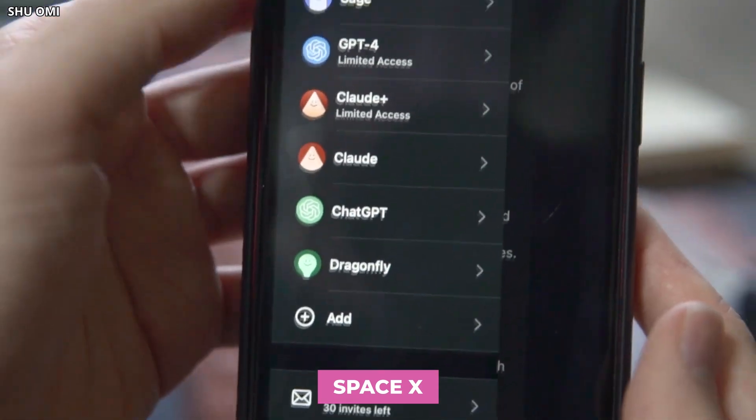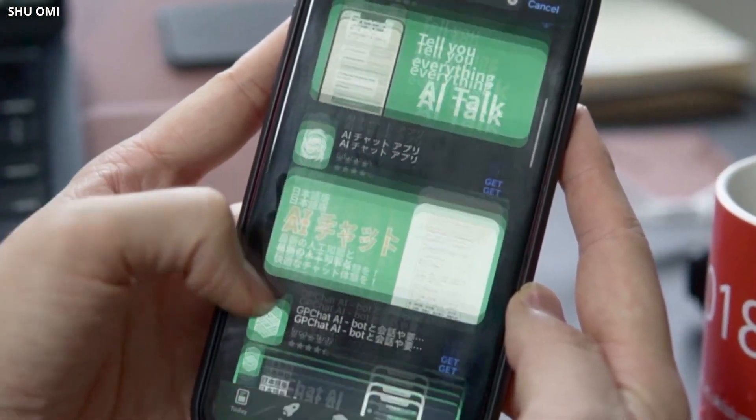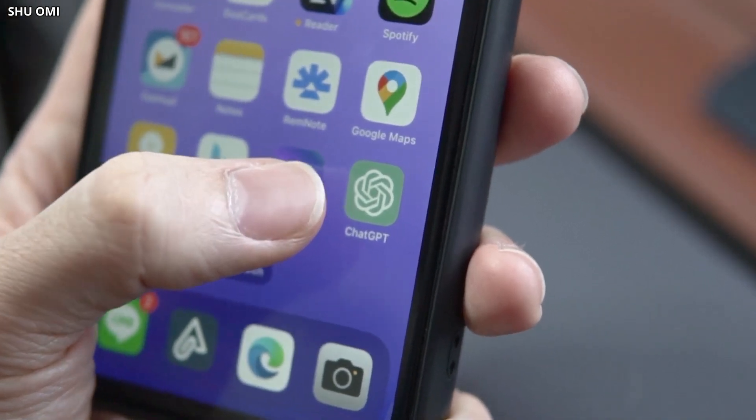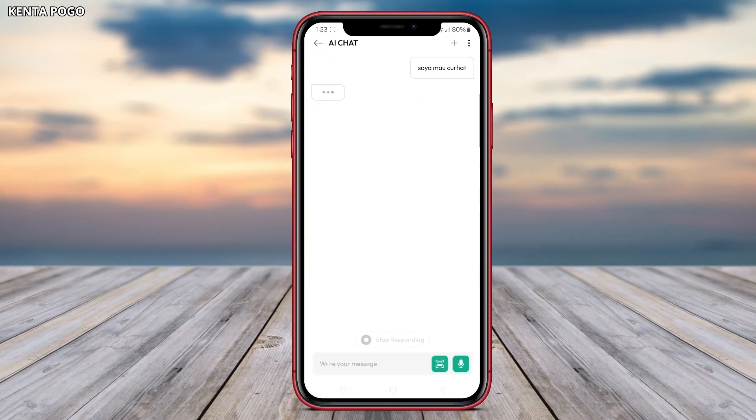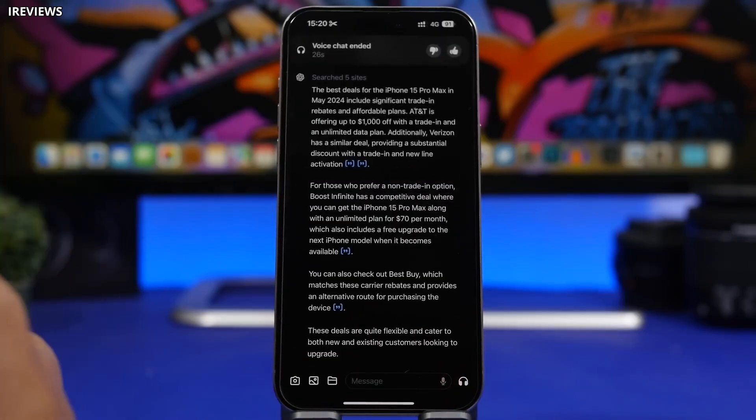First up, we have an app called ChatGPT. It comes in two versions — a free one and a paid one with more features — but even the free version is awesome. It lets you have conversations with an AI, just like texting a friend. Think of it as a super smart Siri that can understand you even better.